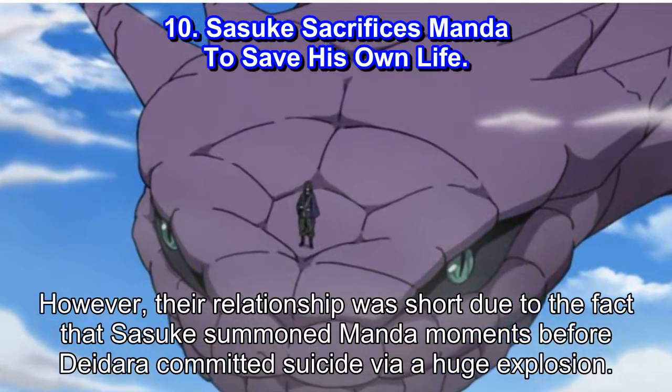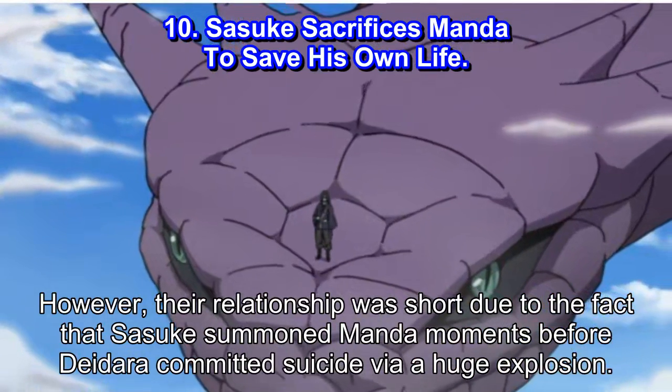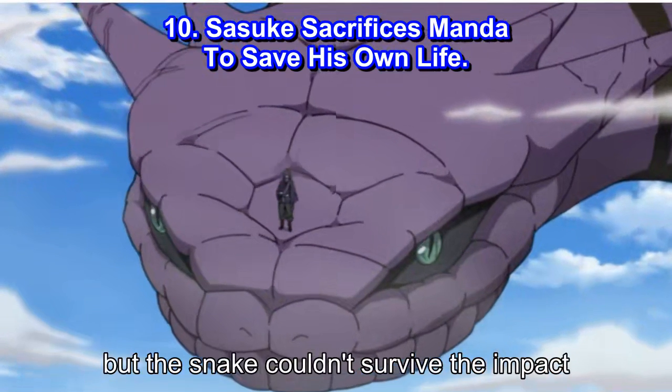However, their relationship was short-lived due to the fact that Sasuke summoned Manda moments before Deidara committed suicide via a huge explosion. Sasuke made his way out of Manda's body unscathed, but the snake couldn't survive the impact.